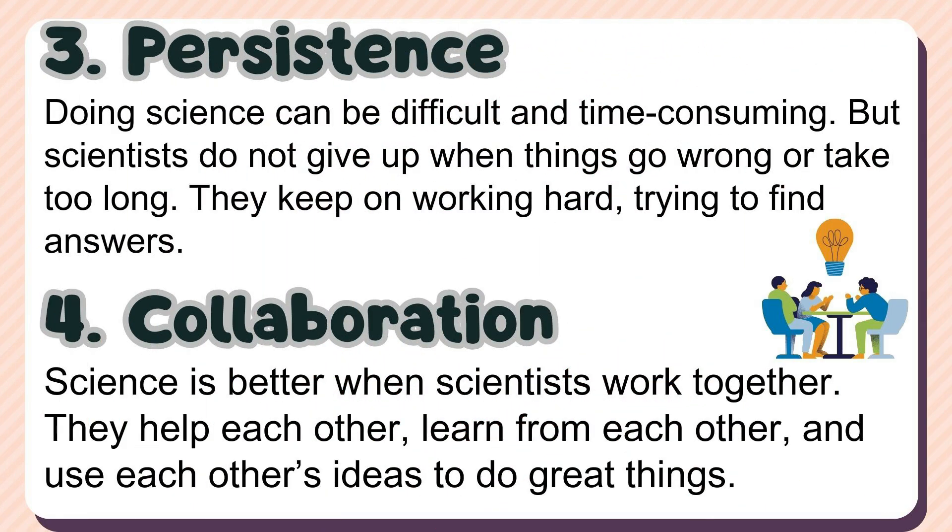3. Persistence — doing science can be difficult and time-consuming, but scientists do not give up when things go wrong or take too long; they keep on working hard, trying to find answers. 4. Collaboration — science is better when scientists work together; they help each other, learn from each other, and use each other's ideas to do great things.